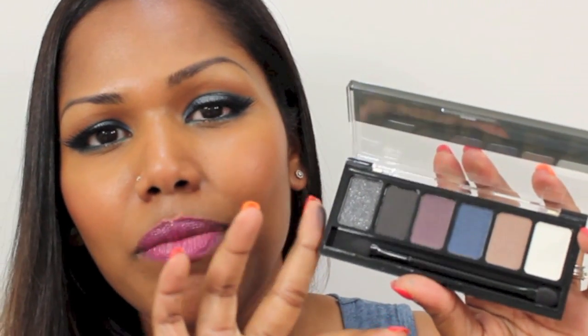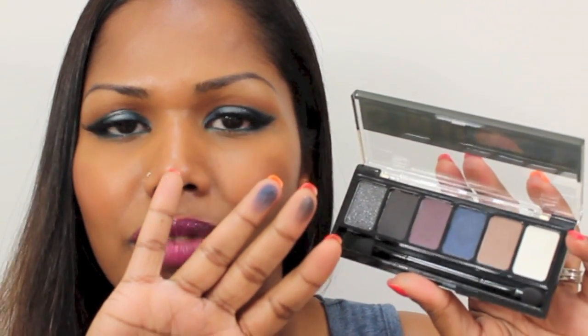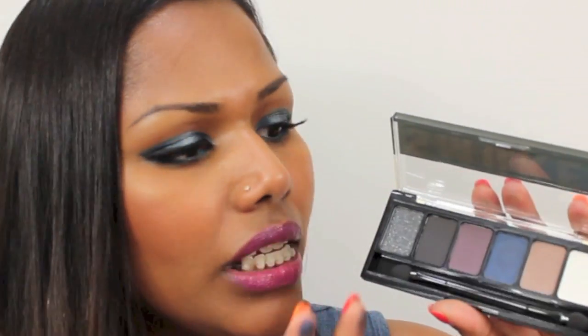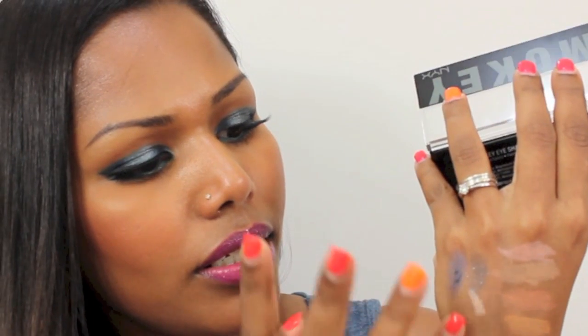Next is the NYX smoky palette, TSS 01. It has grays, black, purple, blue, a beige color, and white. The gray has chunky glitters so I might use it with a base to help the glitter stick. The blue doesn't seem very pigmented on its own, but you might be able to build the intensity with layers. Overall not very pigmented, but we can make it work with a good base and see if this palette is worth keeping in your collection.